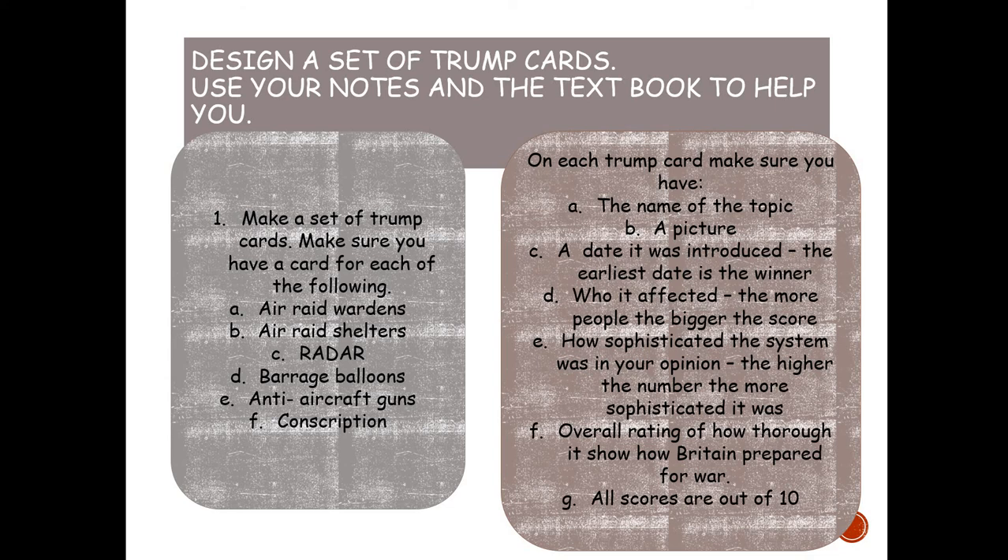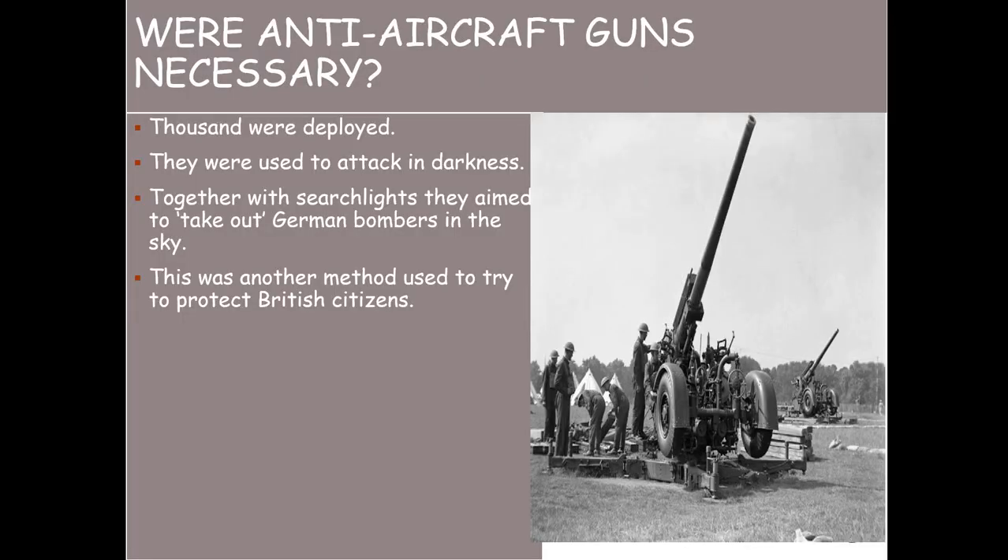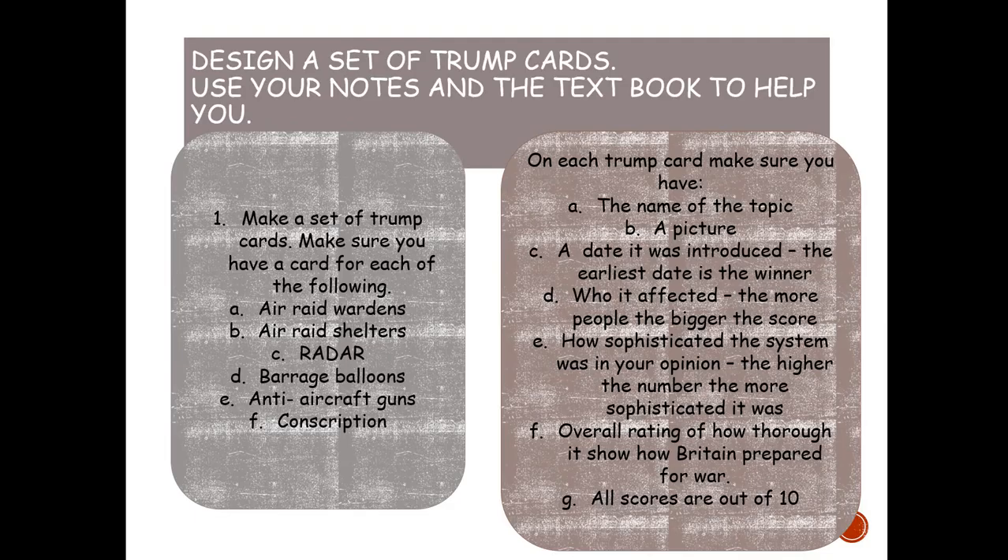Using the information in the PowerPoint attached to this video, I want you to create some top trump cards. I'd like one for air raid wardens, air raid shelters, radar, barrage balloons, anti-aircraft guns, and conscription. Every trump card needs the name of the topic, a picture, the date it was introduced, who it affected, how sophisticated the system was in your opinion, and an overall rating of how thoroughly Britain prepared for war — all scores out of ten. Pause the video and get going — it's probably going to take you a while.